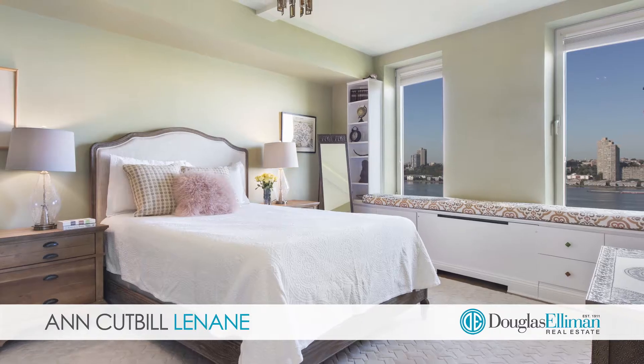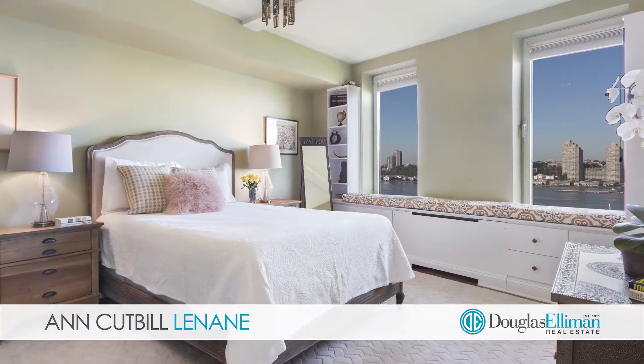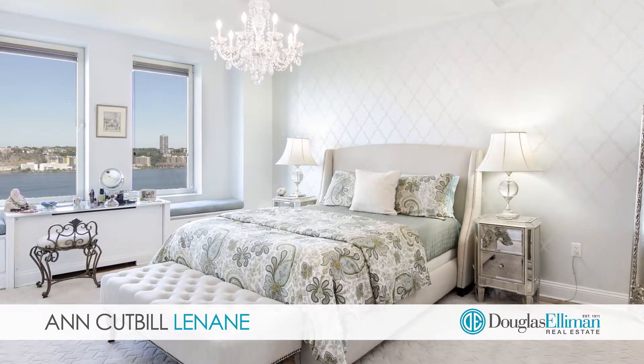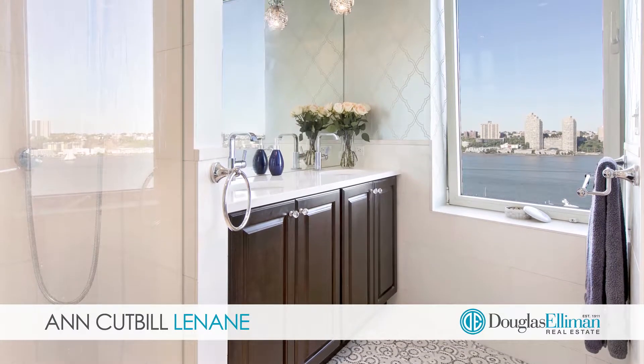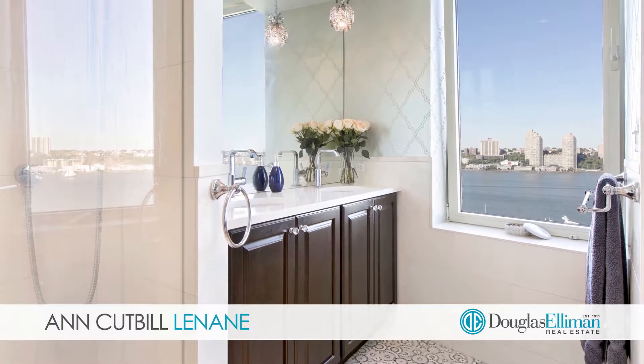Two of the three spacious bedrooms offer the same panoramic views, and the master bedroom has a huge walk-in closet and a stunning ensuite bathroom with artistic tile, double sink, and a big window.